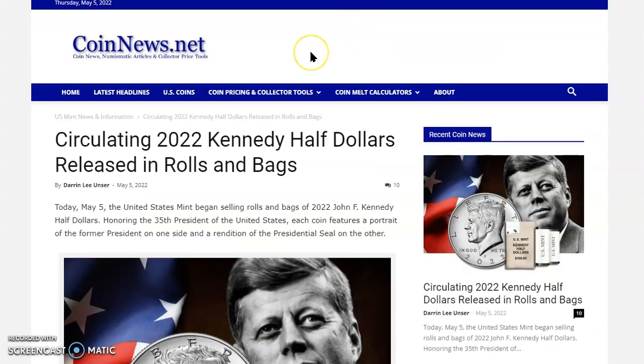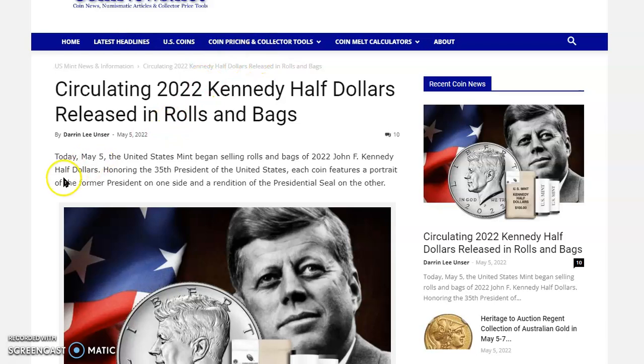Our next stop is coins.net, where there's an article written just yesterday by Darren Lee Unzer, dated May 5, 2022. The title is 'Circulating 2022 Kennedy Half Dollars Released in Rolls and Bags,' and this will give a really good snapshot of the mintages of these particular half dollars. It says today, May 5, the United States Mint began selling rolls and bags of the 2022 John F. Kennedy Half Dollars.